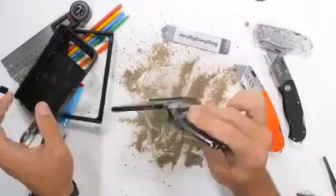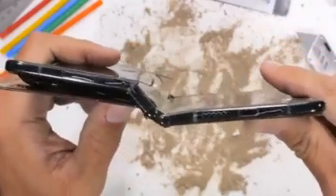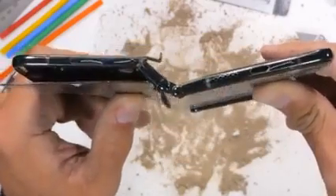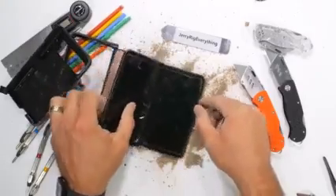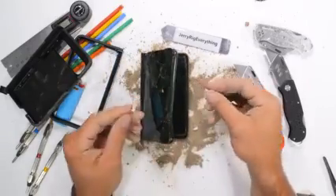We'll have to see how that world's most durable hinge looks and works from the inside during the teardown video — since it's the only thing on this phone still in one piece, it should be interesting to see. Subscribe if you haven't already, and thanks a ton for watching.